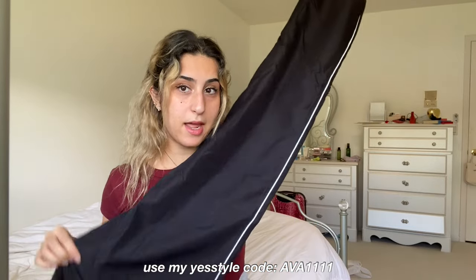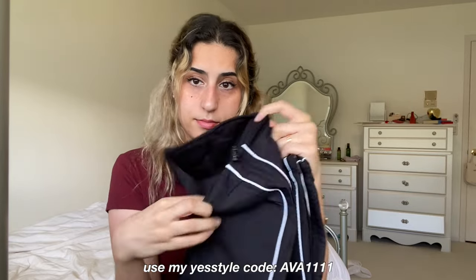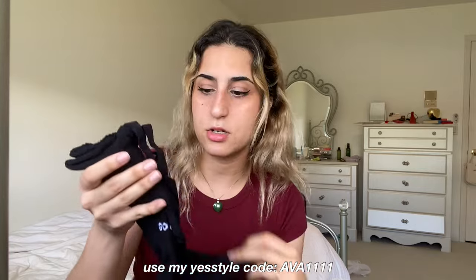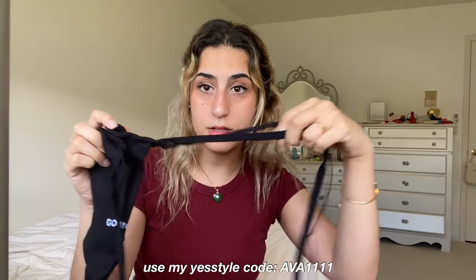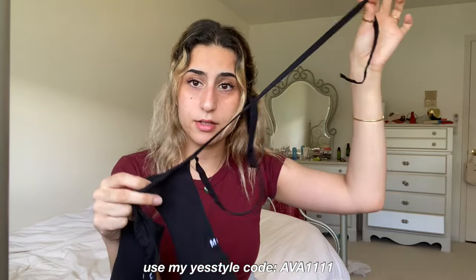These pants — I think they're called parachute pants, I'm not sure — I really like this style. Lastly, I got two pairs of socks. These are black ballet-style socks with strings that you can wrap around your legs, and on the back it just says 'good mood.'